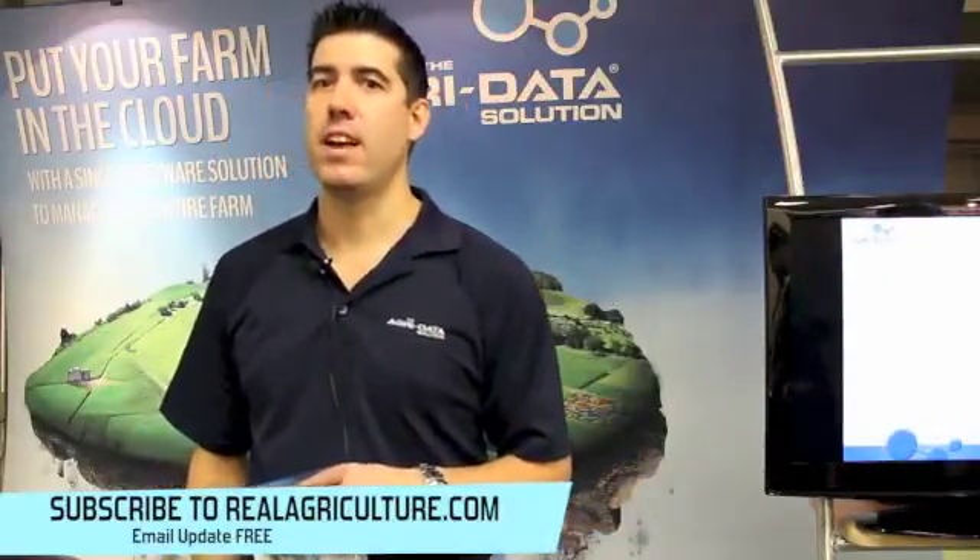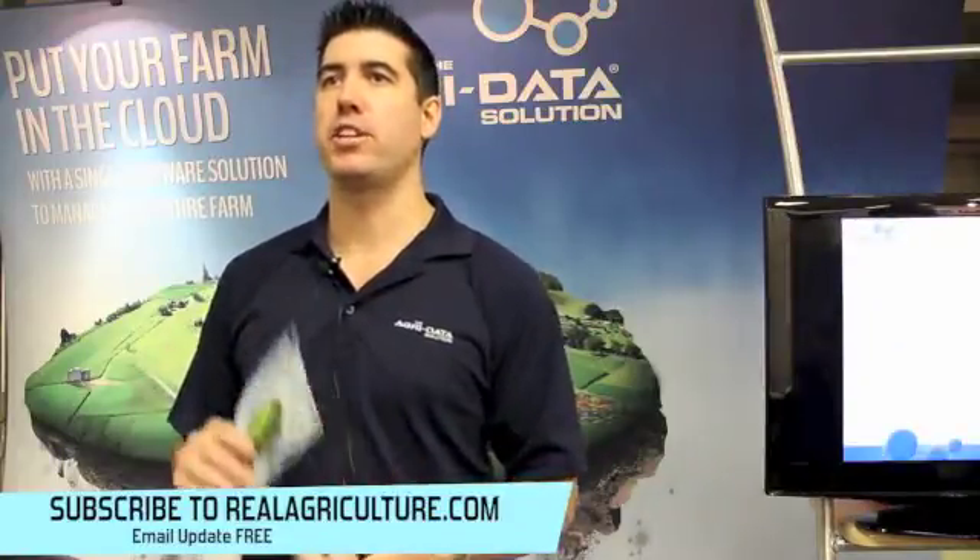What kind of data can I put into the data solution? Well, basically all kinds. We start with your field locations and your different fields. You can map your boundaries, then start tracking your crops, seeding details, pesticide applications, and fertilizer blends. We also get into tracking your grain contracts and inventory management — we've got bin profilers to track your grain inventory. So it's a really widespread range of data, almost everything a farmer would need in one system.